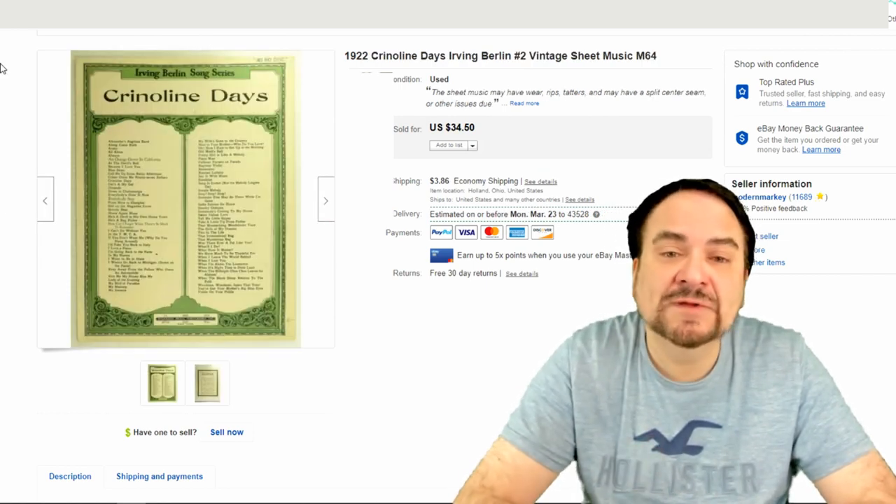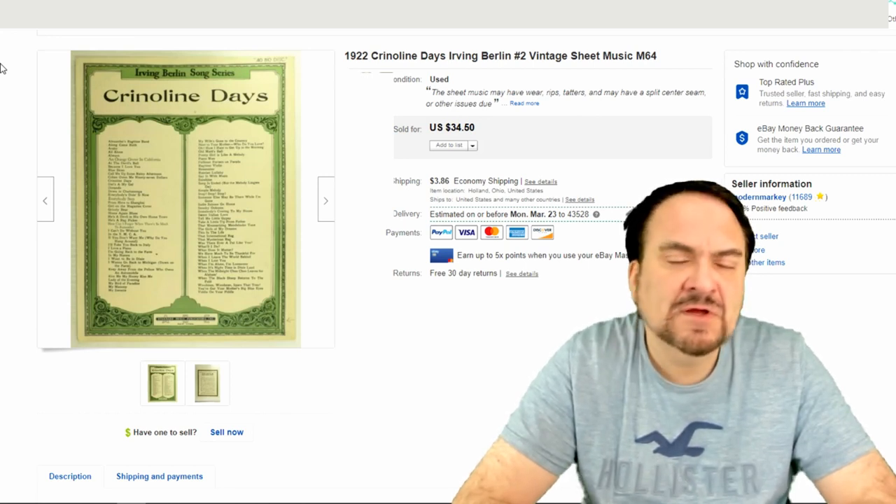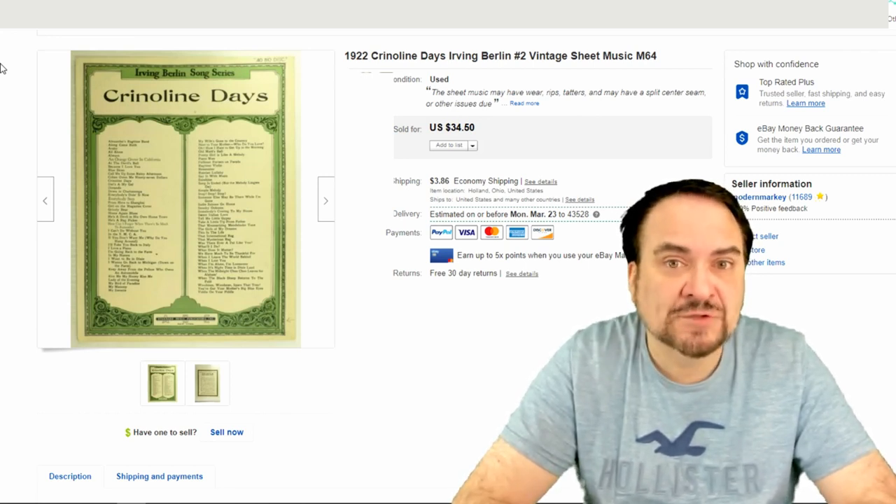Here's an Irving Berlin sheet music. This one sold for $24.50. This was an offer to a watcher.